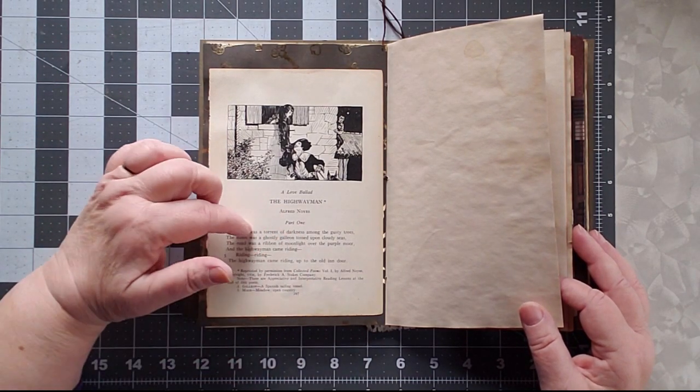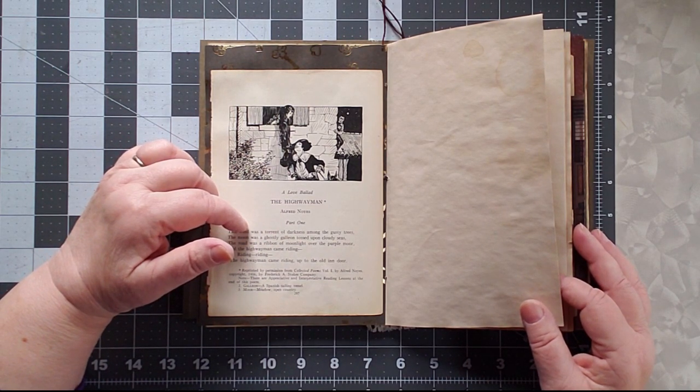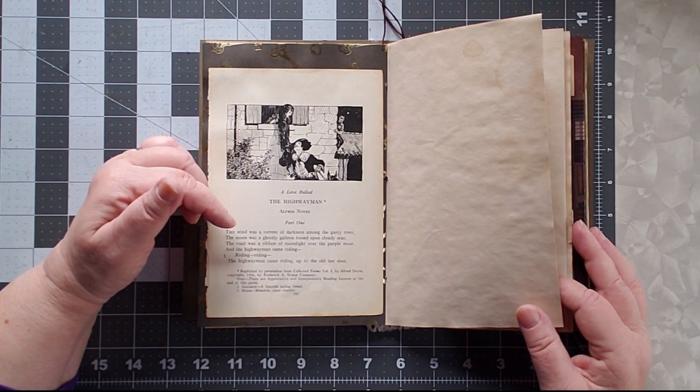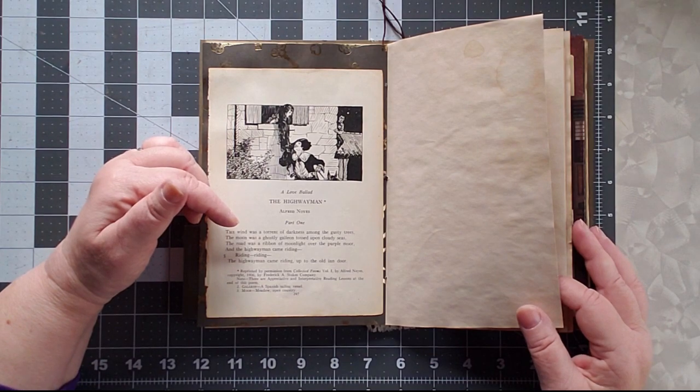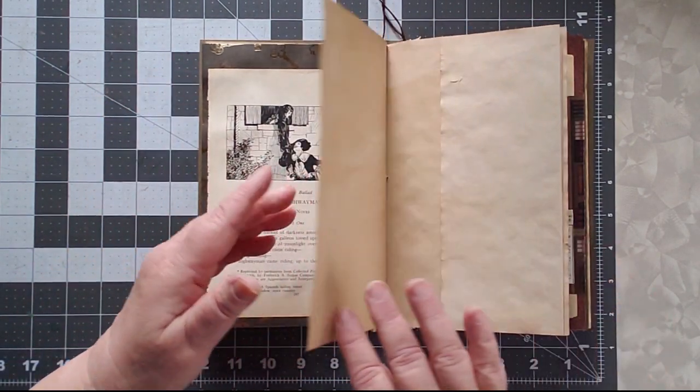The Highwayman is a poem I read in high school and it haunted me for years because I could never remember the name of it. I finally came across it in a song by Loreena McKinnett, and it's still one of my favorite poems, so I put a piece of it in here.